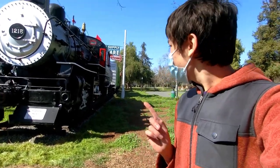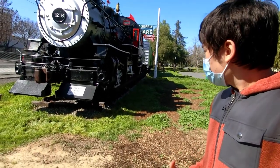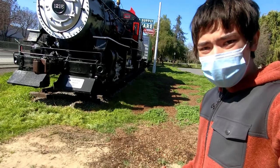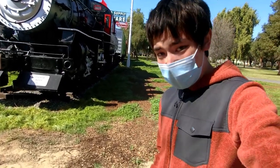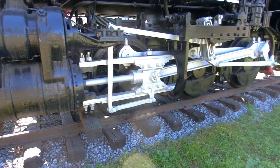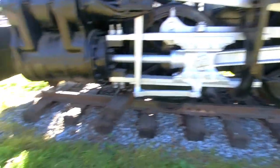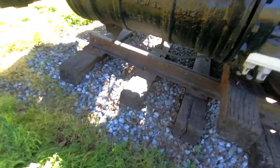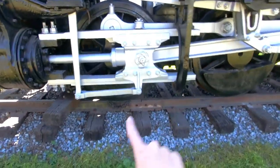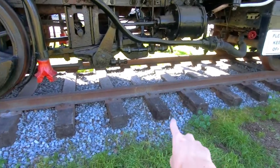I'm standing with what is arguably History Park's gem, their jewel of the collection: former Southern Pacific steam locomotive number 1215, which is of the 0-6-0 wheel design. The 0-6-0 means that it has zero front wheels, one-two-three driving wheels on each side, and zero trailing wheels, making it a zero-six-zero.